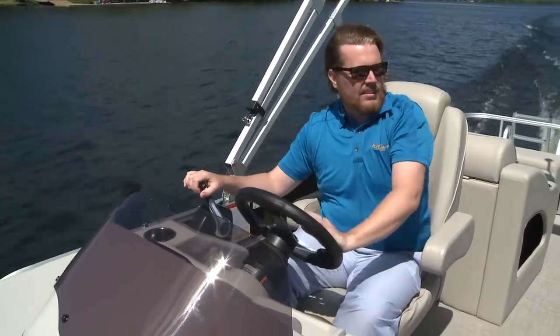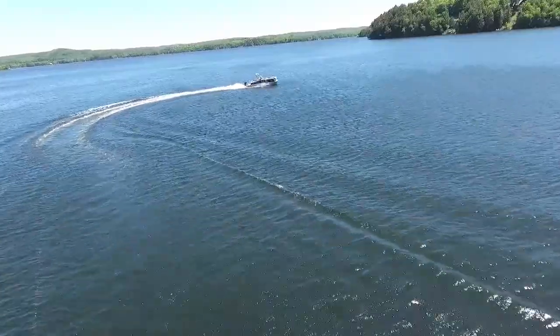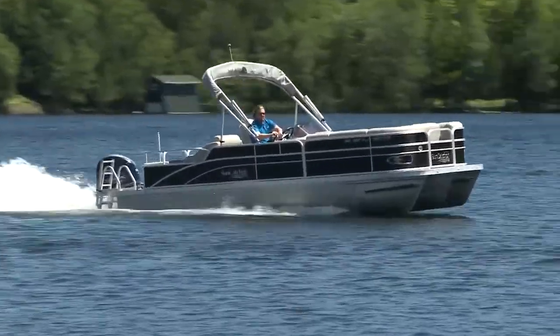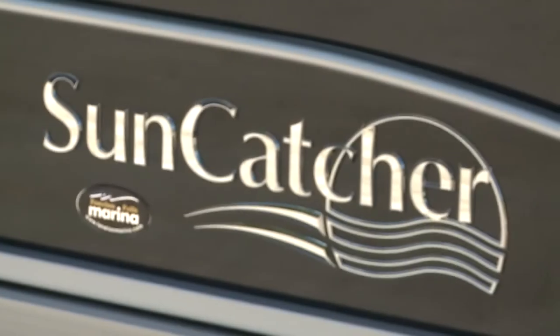Even though it is a 3-log setup, it didn't bank into the turns as sharply as I would have liked. But you're not getting a 23-foot pontoon to bite into corners — you're getting it for comfy cruising fun. And with the X324SS, you're getting that at an excellent price point.